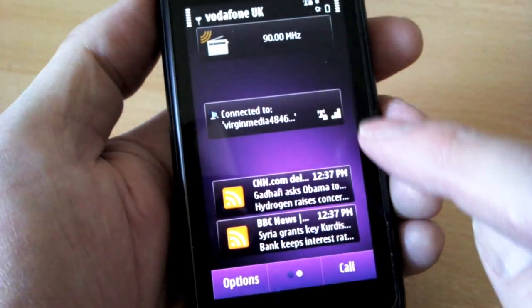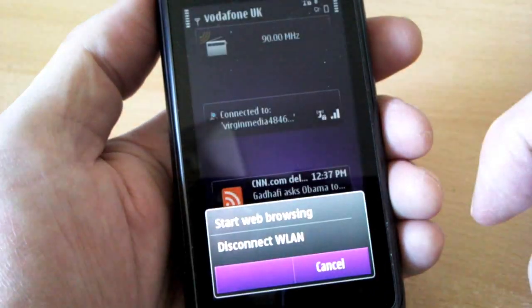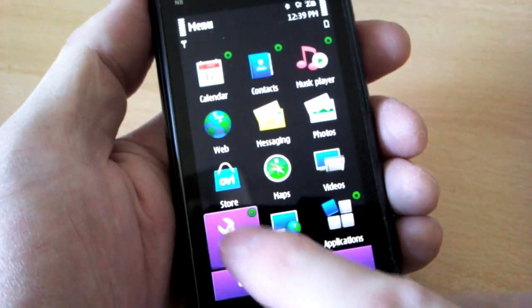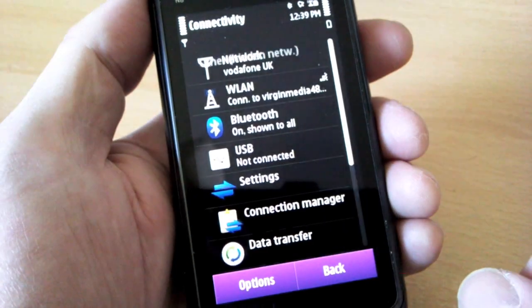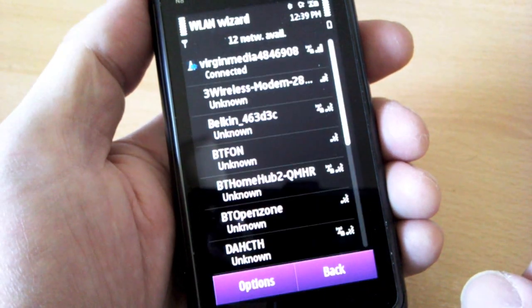There's a Wi-Fi scanning widget on most Symbian phones' home screens by default, but it's just as easy to go into Settings, Connectivity and set up Wi-Fi from there. Once connected, it's into the software update utility to check for the latest software updates. The latest Ovi Maps and firmware patches are a must-install.